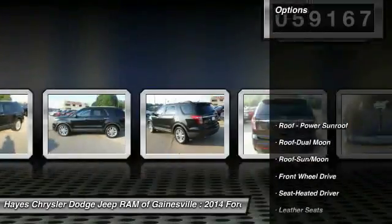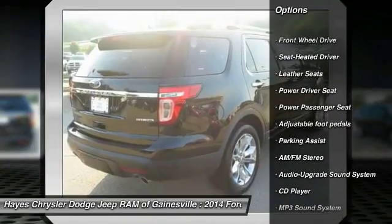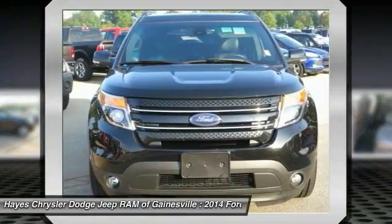Here are some of this vehicle's great options: anti-lock braking system, traction control, power passenger seat, moonroof, HomeLink garage door opener, air conditioning front, power steering, aluminum wheels, cruise control, premium sound.